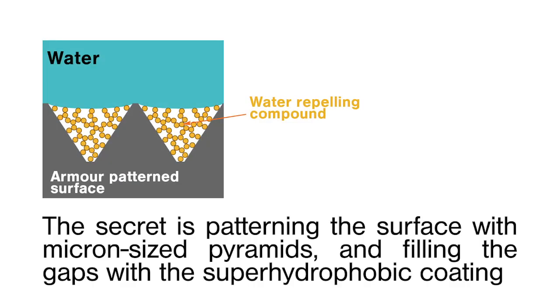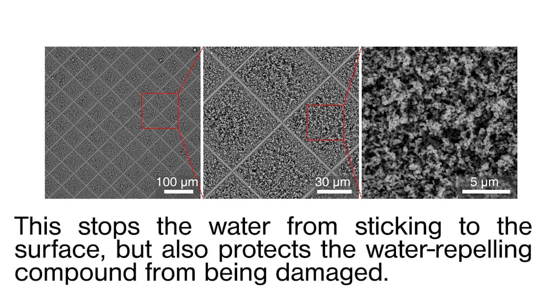The secret is patterning the surface with micron-sized pyramids and filling the gaps in the pyramids with the super hydrophobic coating. This stops the water from sticking to the surface, but the pyramids protect the water-repelling compound from being damaged.